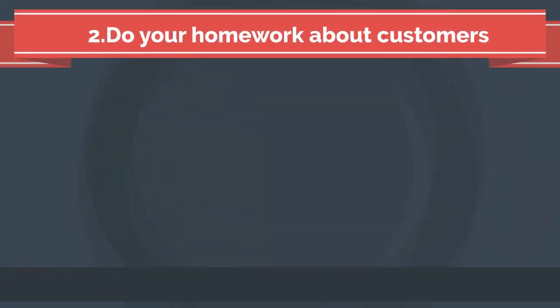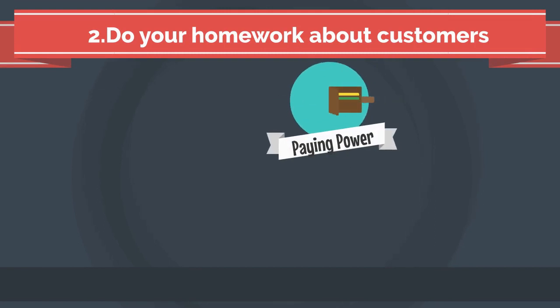2. Do your homework. It really will pay to know if the customer in question has a history of not paying people, or if they are in a position to pay you as you expect.